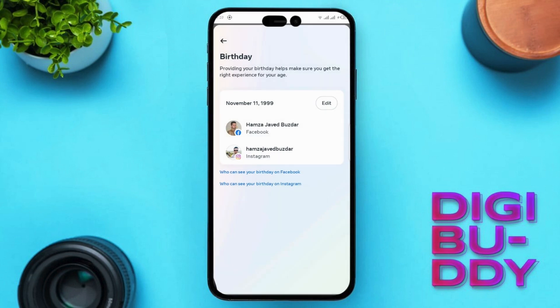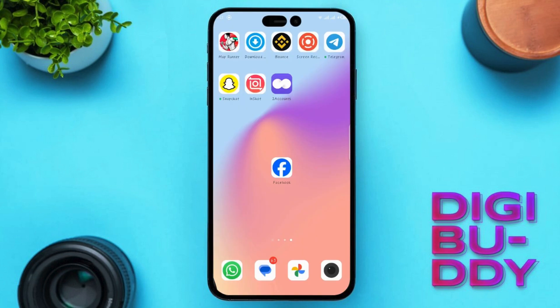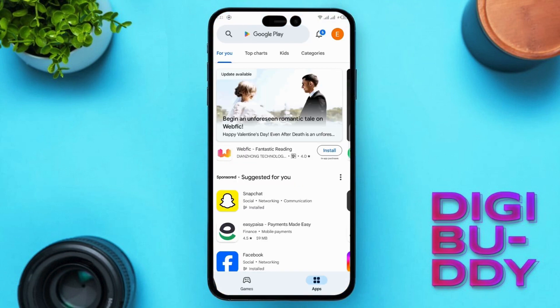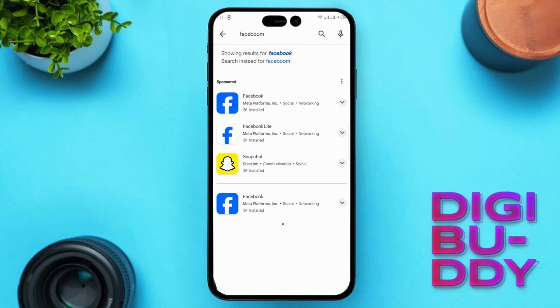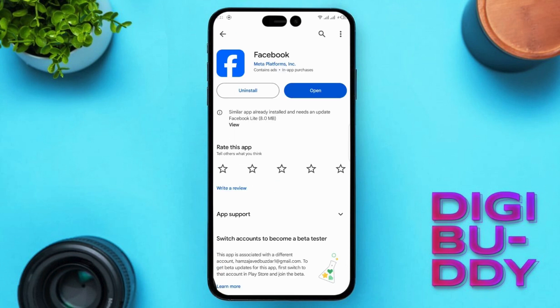If you've confirmed your age and are still experiencing issues, let's move on to our fourth solution. Ensure you're using the latest version of the Facebook app. Head to your Play Store or App Store, search for Facebook, and hit Update if available.